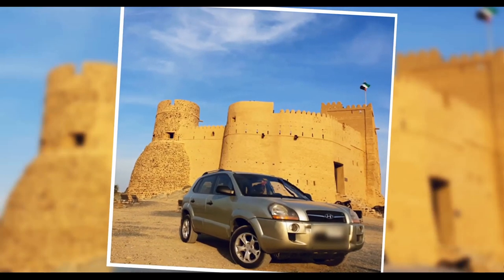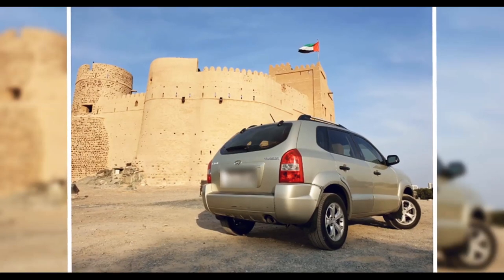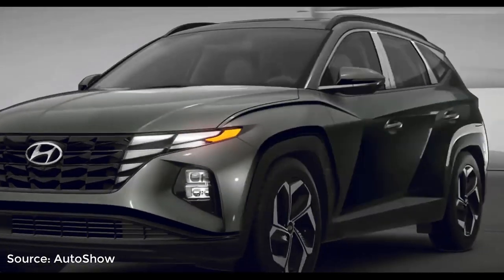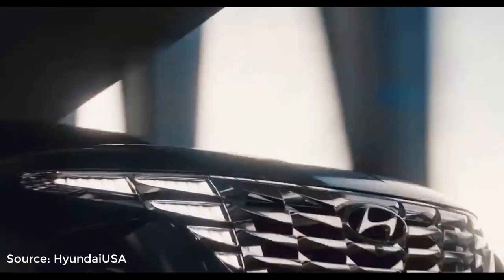It has around 300,000 kilometers on the odometer and is still staying strong. So I do have a personal relationship with this car. In today's video, I will not be reviewing the car or giving buying advice, but we are definitely going to take a look at the cool, quirky and fun stuff about the new 2022 Hyundai Tucson.